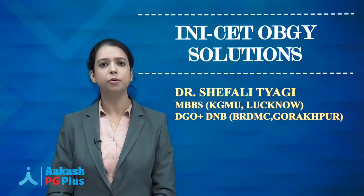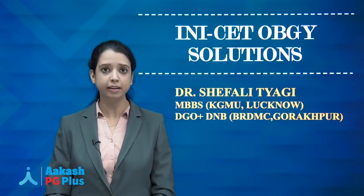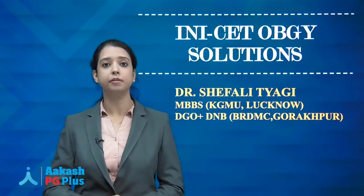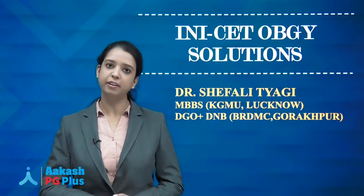INICET is done. The questions were not very tough from my perspective — very conceptual questions, a lot of repeats, though the style was different. Many matching questions and multiple answer questions were asked, but overall very conceptual.